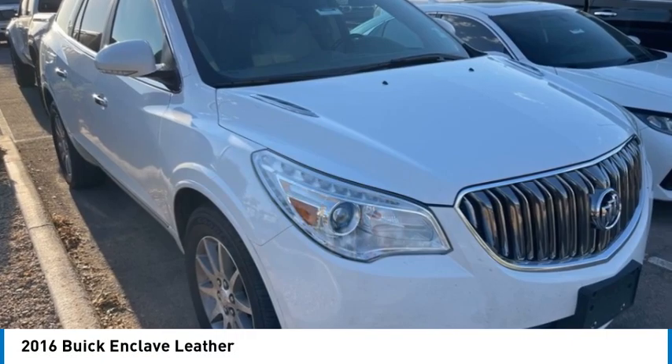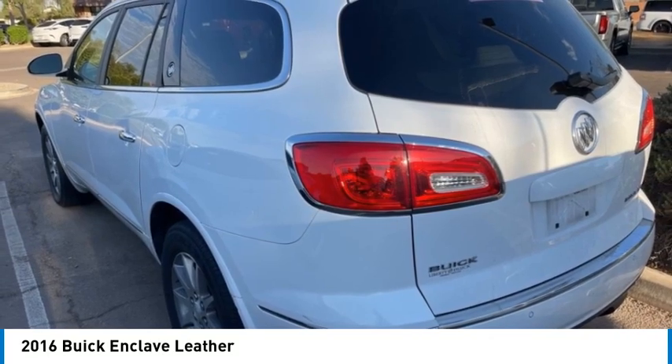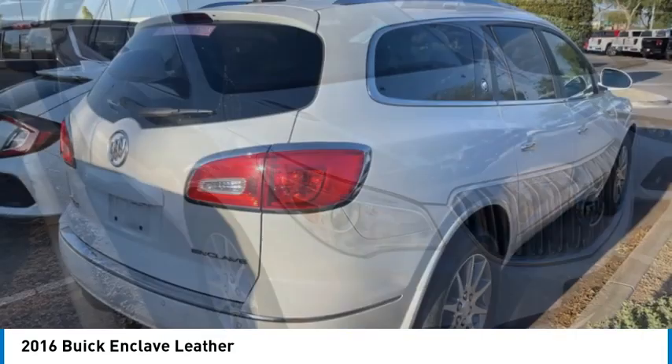Stop by and take a look at the 2016 Enclave. The Enclave offers three rows of seats standard. Not only is it roomy and stylish, but Buick really did its homework on this vehicle. They did not cut any corners.